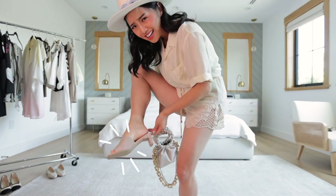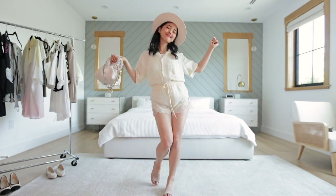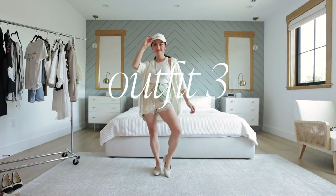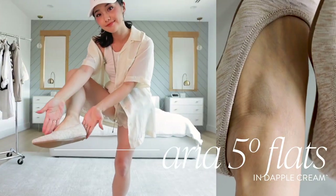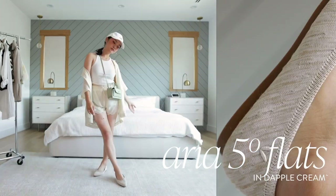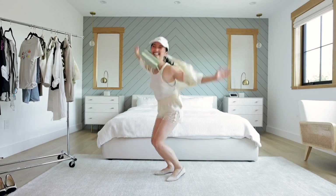I'm still rocking the Jade Mules because they go with every single look and I can easily break out in a dance in them. Outfit 3 is a fresh sporty look — I just added a cap and a cute little bag. I feel so free in this because I'm rocking the Aria Flats. These really elongate my legs because of the pointed toe, and you can move in these because the shoes are so flexible.